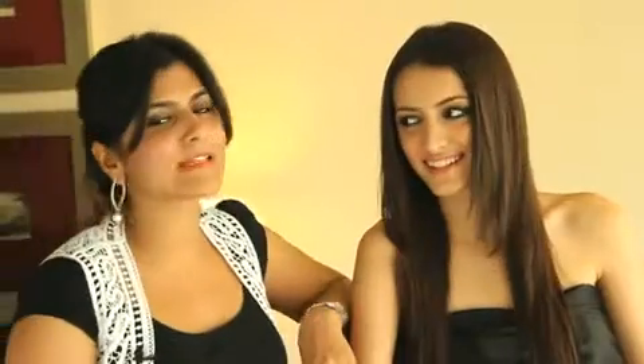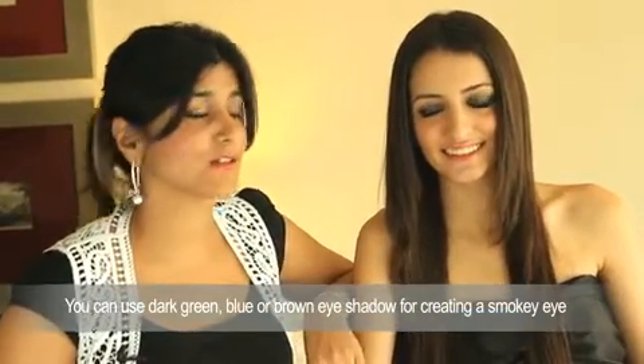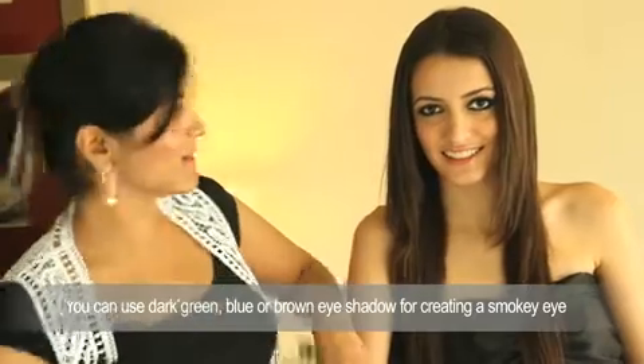We've just completed the most gorgeous green smoky eyes on Jessica here and she is looking absolutely stunning, isn't she? Aren't you looking stunning?